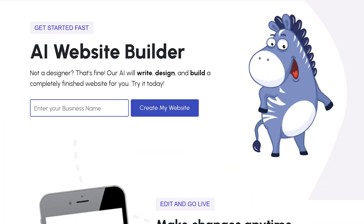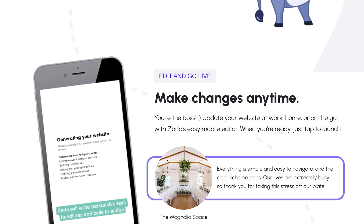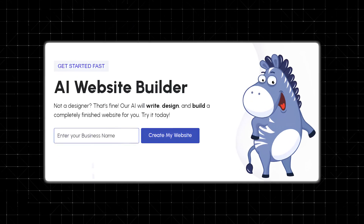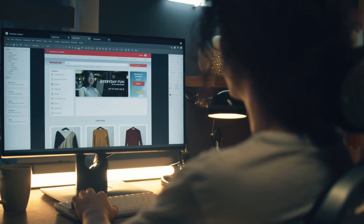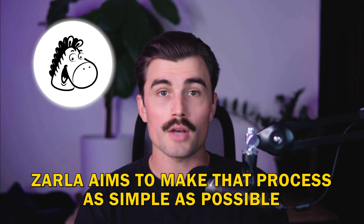What is Zarla? Zarla is an AI-powered website builder that's designed for people who want to create a website without the hassle of coding, hiring a designer, or even spending days piecing things together. It uses artificial intelligence to build, design, and optimize your website in seconds. Whether you're a small business owner, a freelancer, or someone who just needs a website up and running fast, Zarla aims to make that process as simple as possible.